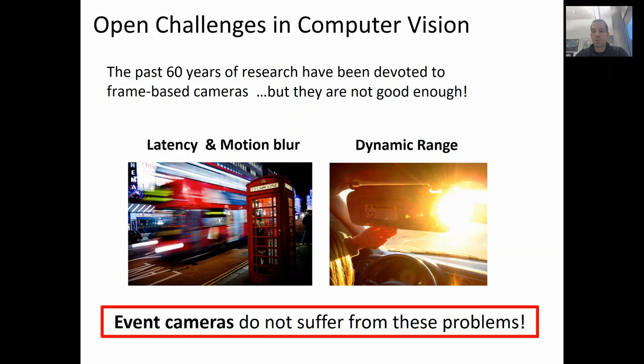The past six years of research in computer vision have been devoted to frame-based cameras. But I argue that they are not good enough. Standard cameras suffer from high latency, which depends on the exposure time and ranges between 1 to 200 milliseconds. They also suffer from motion blur and low dynamic range, which causes issues when the sun is, for example, in the camera's field of view.